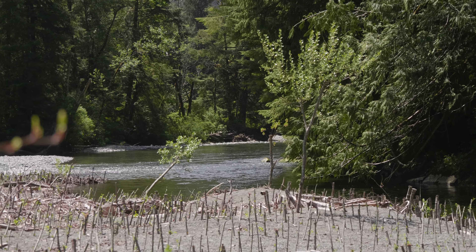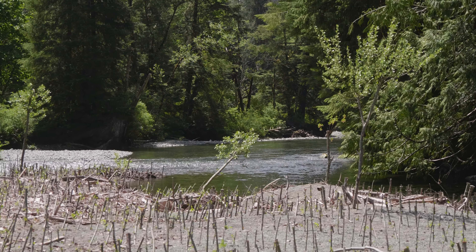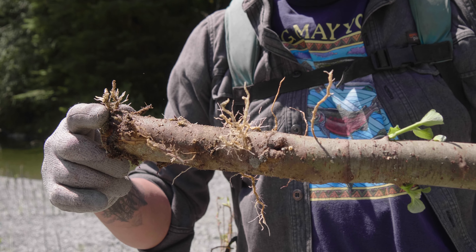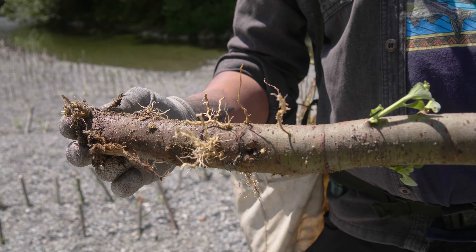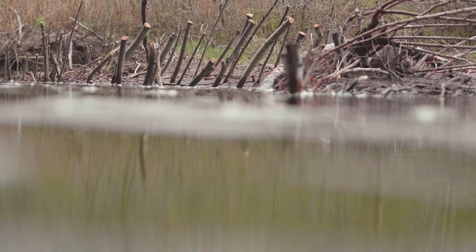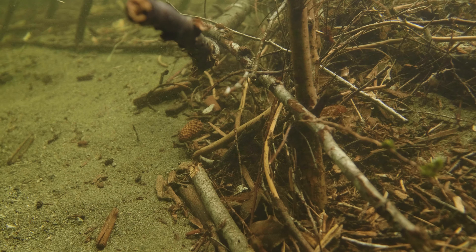These are ones that we planted when we first started, three years ago I believe it was. When we first started, this was all gravel. These were only put in not too long — about a month ago maybe — but you can already see the amount of roots coming out of it. That's crazy.